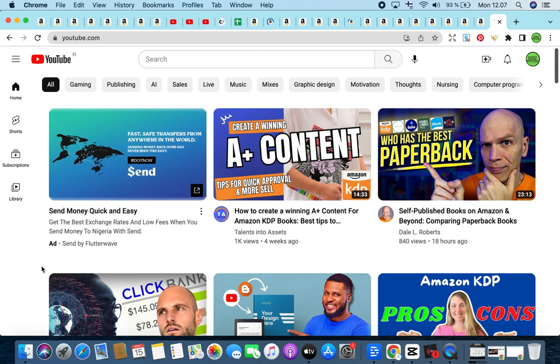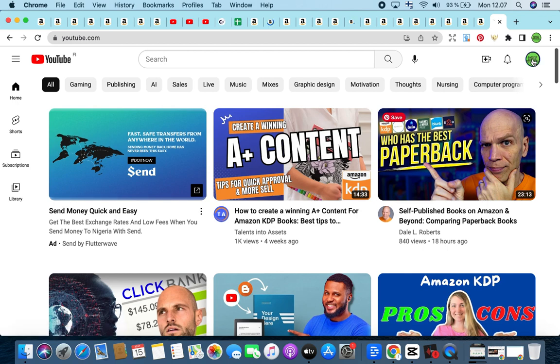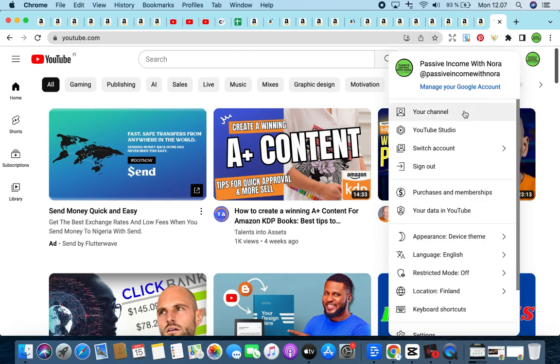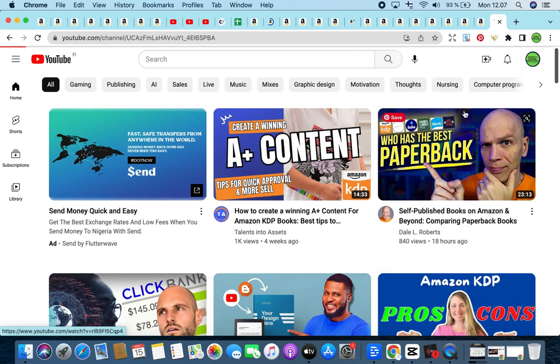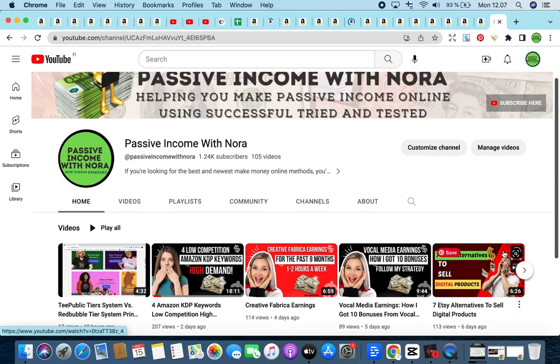Welcome back to the channel, glad to have you here. In today's video I'm going to talk about four low competition, high demand Amazon KDP niches. We're going to break these up, look at the analytics, and I'm going to give you some ideas to make your books unique and rank faster. We do daily videos talking about passive income streams, income reveals, and strategies to make passive income using Amazon KDP, Medium, and Vocal as well as many others.